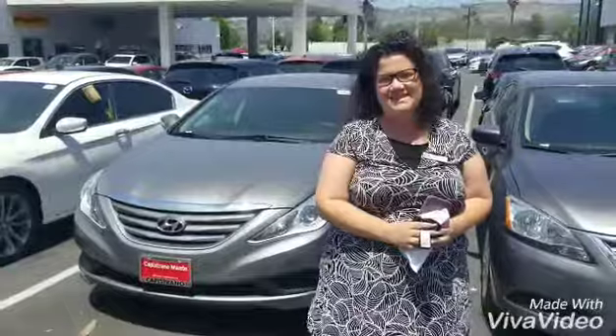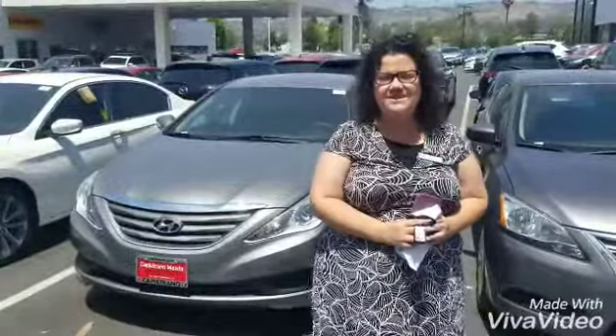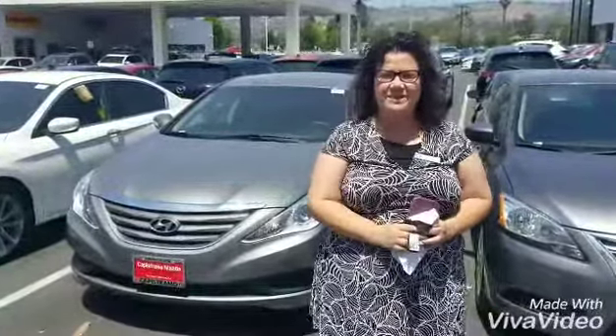Hi, this is Whitney from Capitrano Mazda. Today I'm going to be reviewing the 2014 Honda Sonata that we have here on our lot.